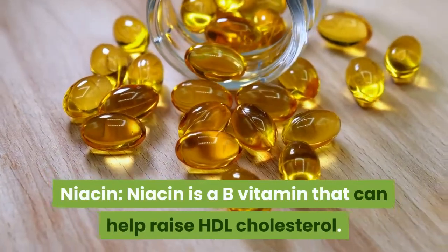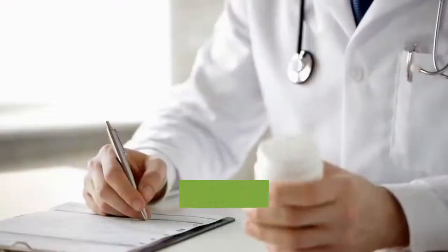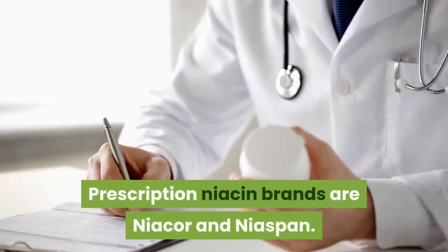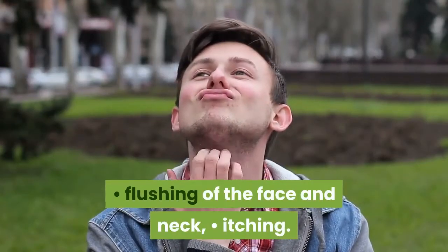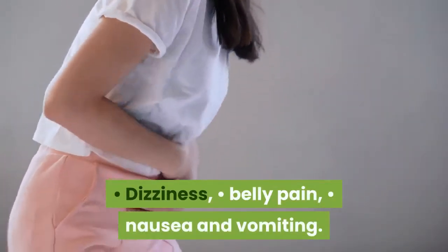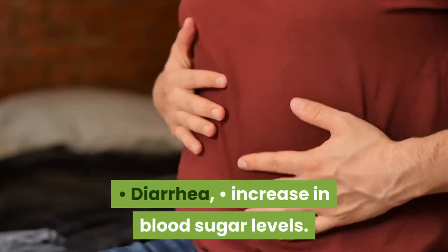Niacin is a B vitamin that can help raise HDL cholesterol. Prescription niacin brands are Niacor and Niaspan. Side effects of niacin can include flushing of the face and neck, itching, dizziness, belly pain, nausea and vomiting, diarrhea, and increase in blood sugar levels.